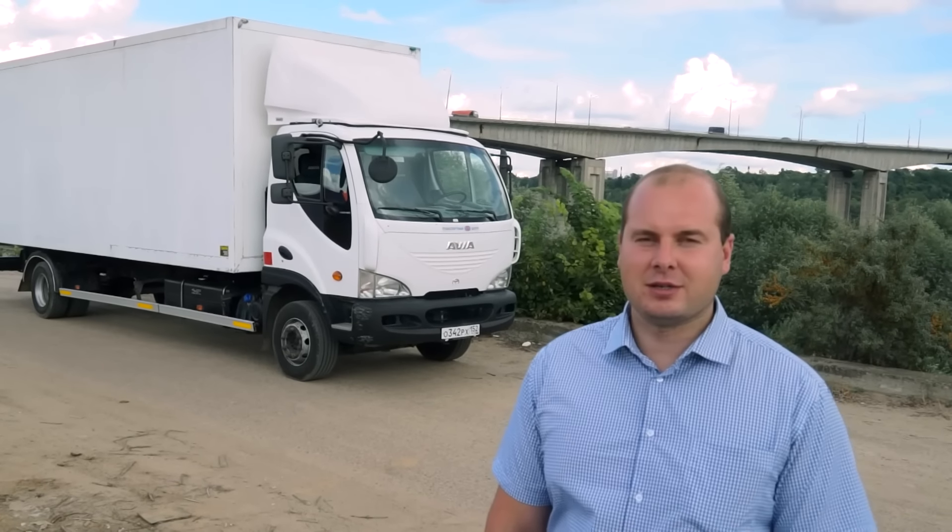Всем привет! Сегодня я расскажу об очередном своём автомобиле из моего автопарка. Это грузовик Авиа Д-120 производства Чехии.